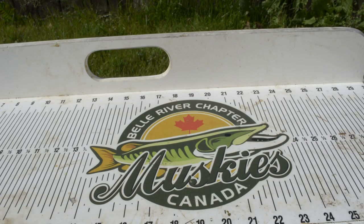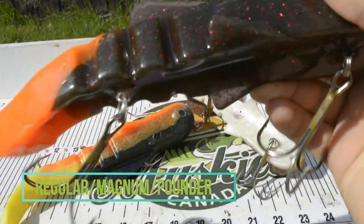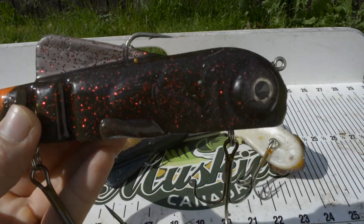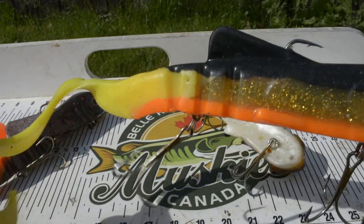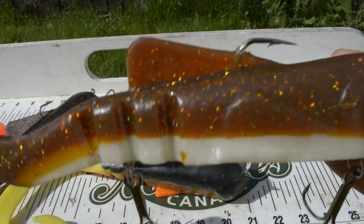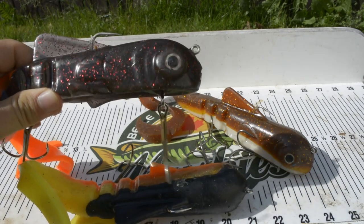Last but not least, we have to mention the Bulldog by Muskie Innovations. These baits come in three sizes: regular, magnum, and pounder. In the beginning of the season I like to start with the regular; midway through — like September, October — I throw the magnum; and later in the year when the forage is bigger, I'll throw the big pounders. It's a very, very amazing bait — one of the pioneers of the muskie fishing world. It catches many, many muskies. It's pretty much like an oversized grub with a beautiful tail that twirls in the water and a big body — just an awesome bait.